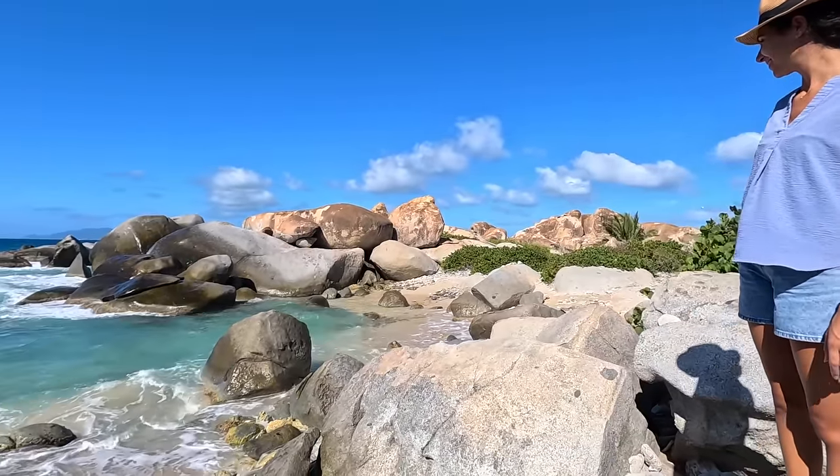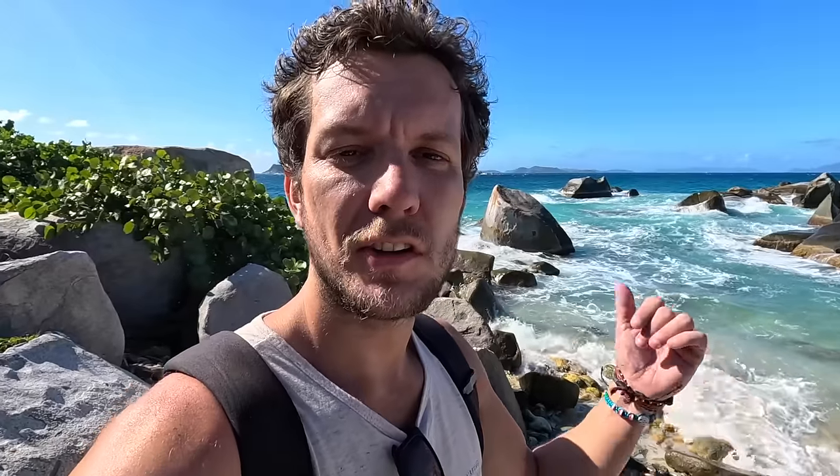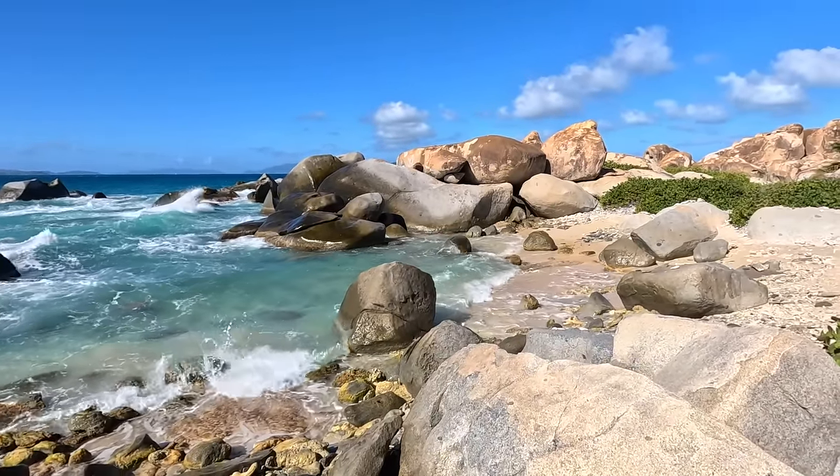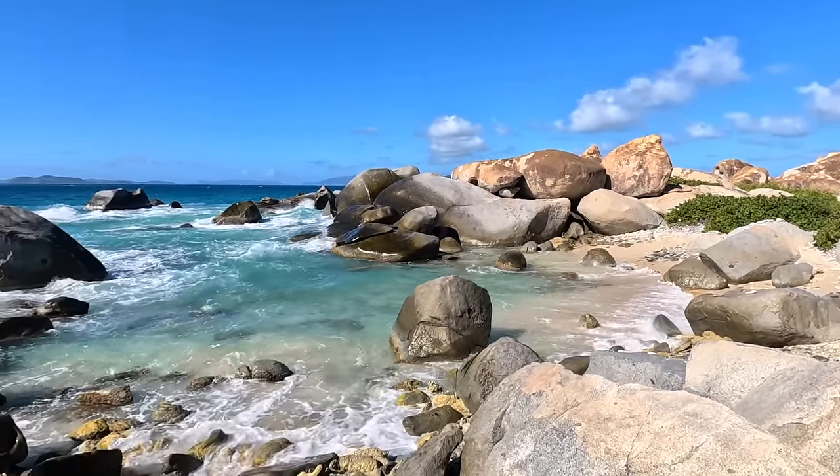The rocks are so cool. When I was searching pictures of this place it only showed one area called the Baths — the most famous place here — and that had all these kinds of rocks. But it turns out that pretty much everywhere has them, not only the Baths.